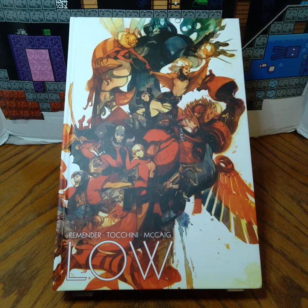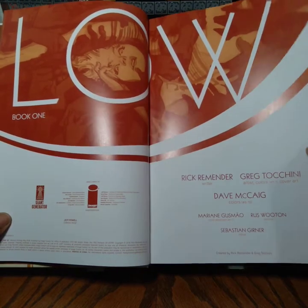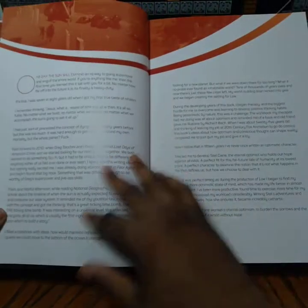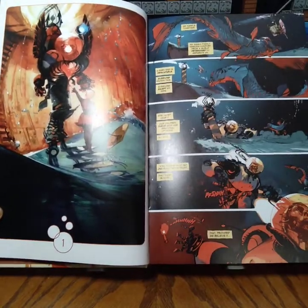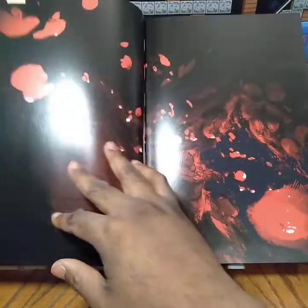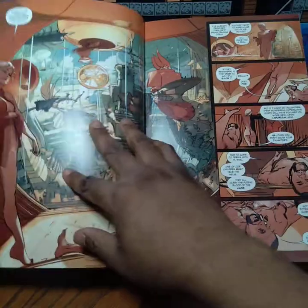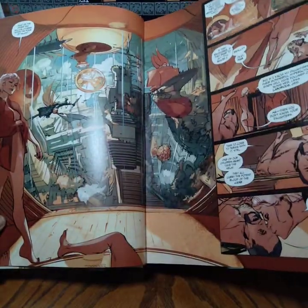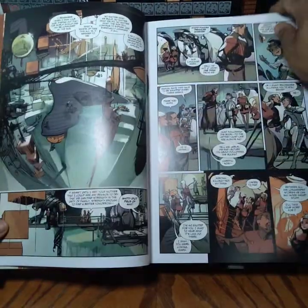I'll now transition the camera to give you a preview of the book, what you're getting. I'll go ahead and flip through to give you a preview just in case you wanted to purchase this. I won't cover every page — this is just a preview.